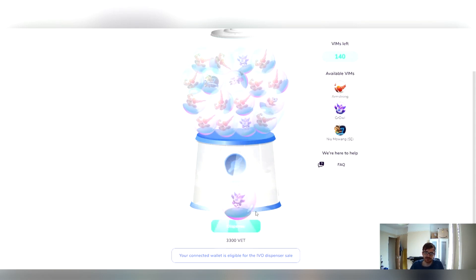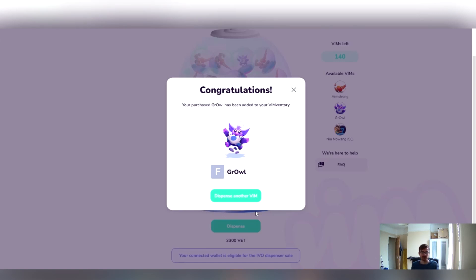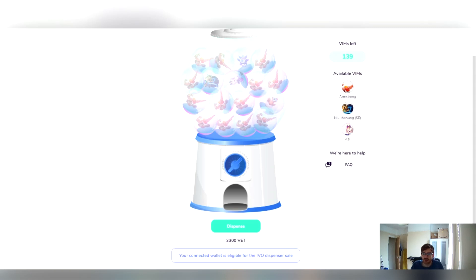We got a Growl, in fact. In your case it wouldn't be a Growl — it would be the new VIM — but that's how the Vim dispenser works. Good luck, I hope you'll get the IVO VIMs you want, and I'll see you there.